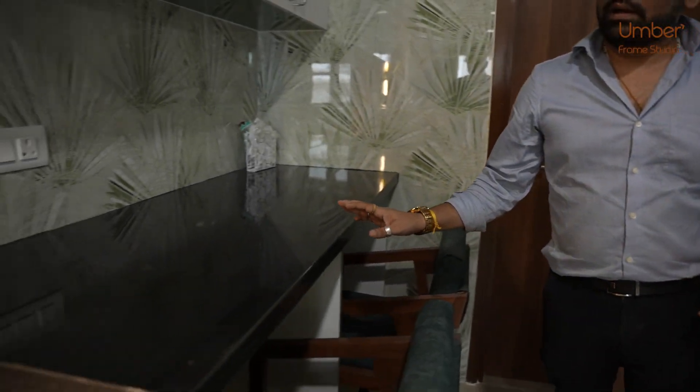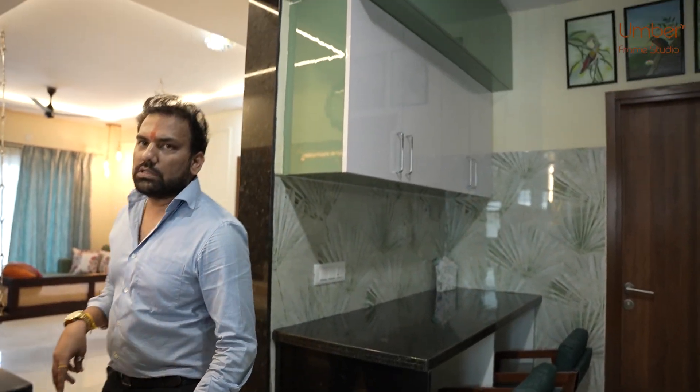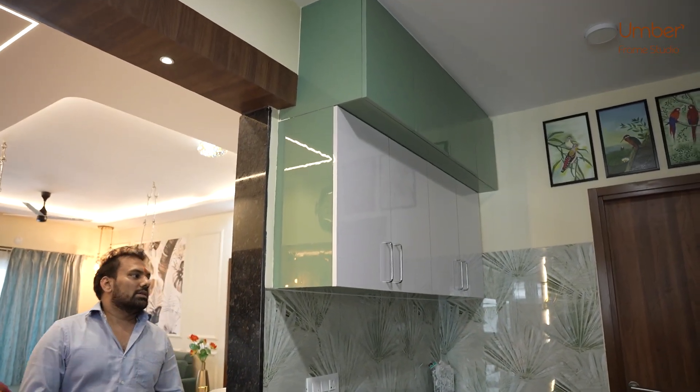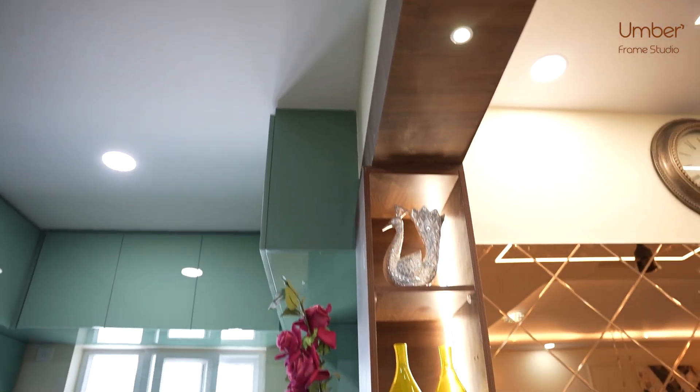On this side, the washing unit will be kept along with small sitters. This is complete with a bar, breakfast counter, lighting and arrangement with the decors.